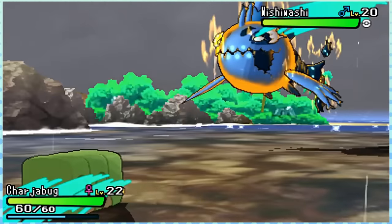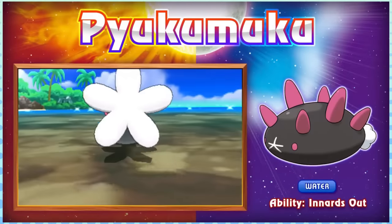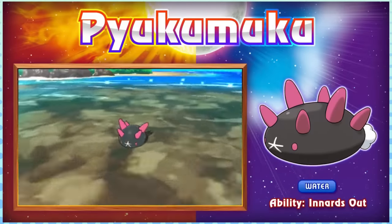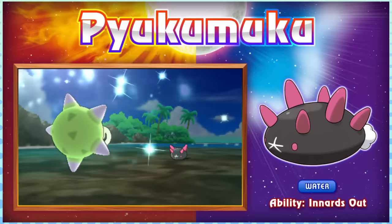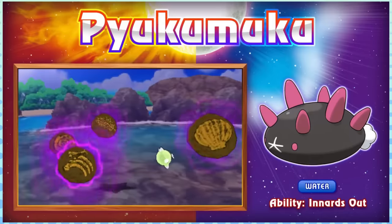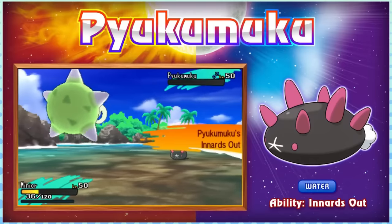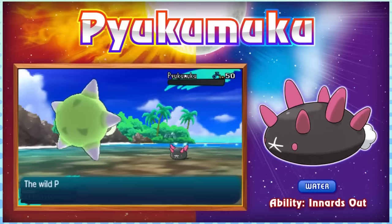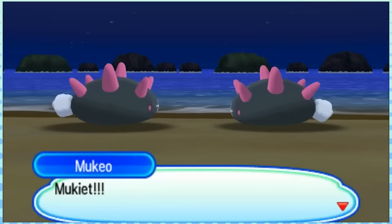But that's not the only Water-type gimmick Alola has, because Pyukumuku is right there! Pyukumuku is very similar to Wobbuffet, being that they can only use status moves, Counter, and Mirror Coat — which I suppose is fitting for a sea cucumber. Its laid-back, non-aggressive style makes it the perfect Alola region mascot, although spitting out its internal organs to attack is a little bit unsettling. I think I'll go with true neutral on this one — I don't think it's particularly great or bad.